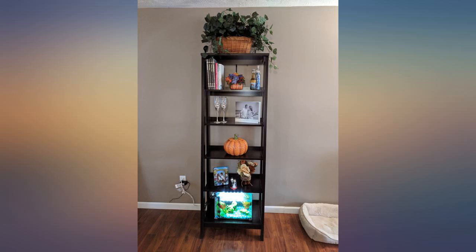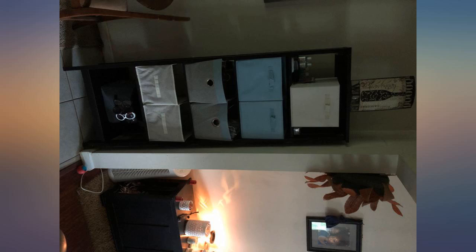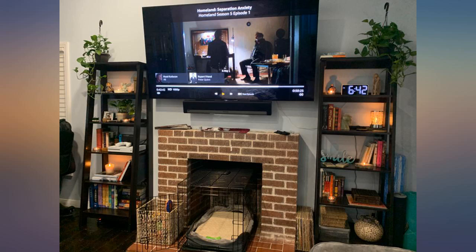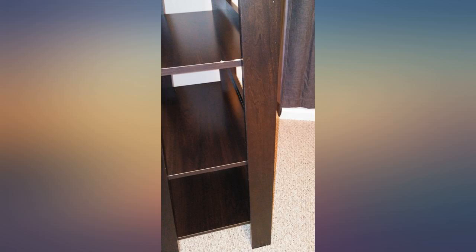The three bottom shelves are easily wide enough to double layer your books — put some behind the front ones. There is also room on the top to put something, and the bottom is the perfect sized cave for your cat. I have 5 bookcases in my house, and this is easily my favorite.